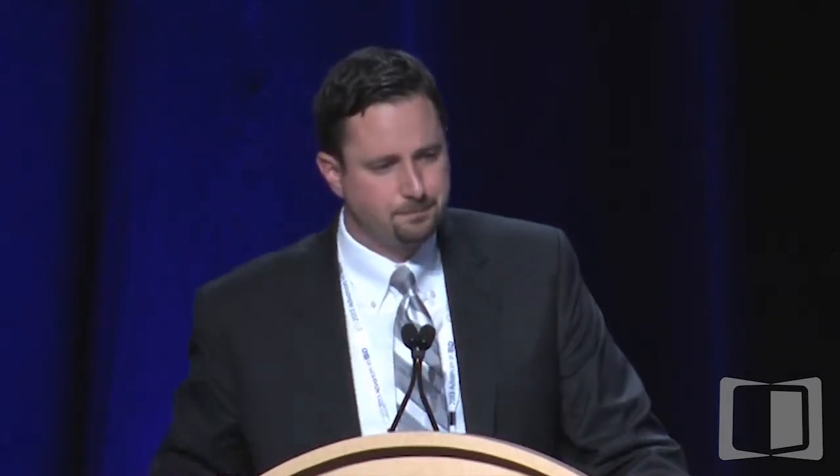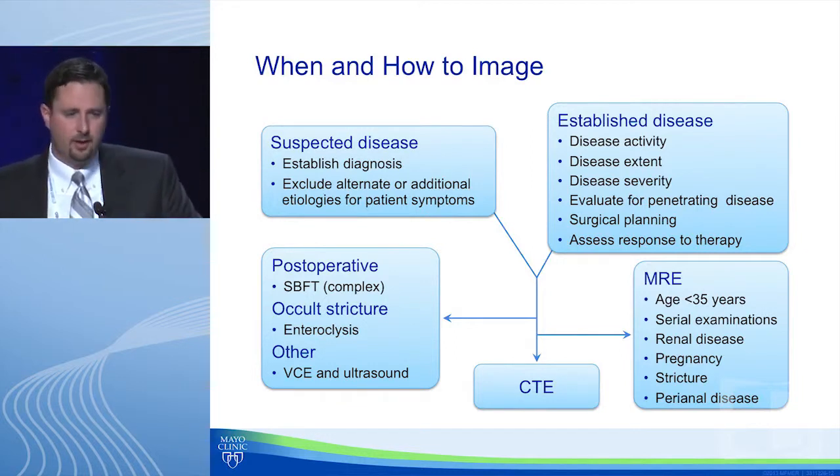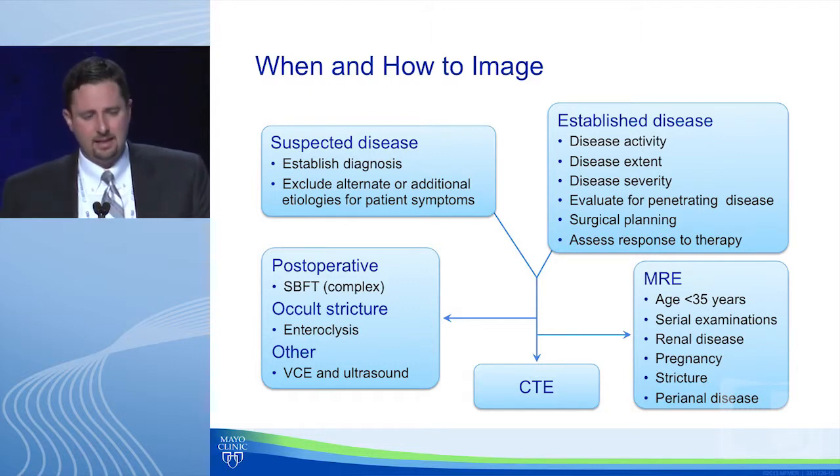In practice, I often employ MR enterography for younger patients — 35 or younger — for serial examinations, renal disease with gadolinium clearance less than 60 (half dose) or less than 30 (normally avoid), pregnancy with no gadolinium in the first trimester, and for stricture and perianal disease. There are cases where I use neither — small bowel follow-through for complex post-operative anatomy, CT or MR enteroclysis for multiple negative studies with high suspicion of stricture, and video capsule and ultrasound also have roles.